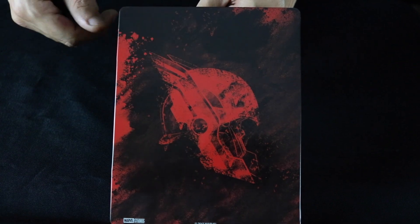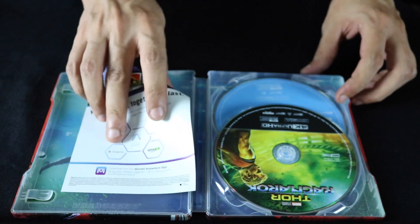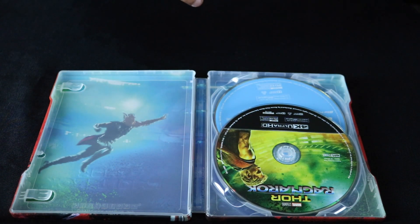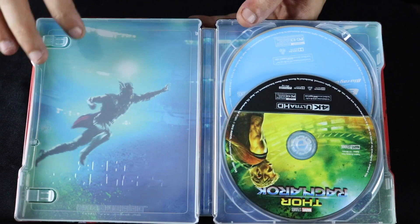Nice artwork. This thing actually looks a lot nicer in person than it did in pictures. I will be giving away a digital copy of Thor Ragnarok — stay tuned towards the end of the video to find out how to win that.